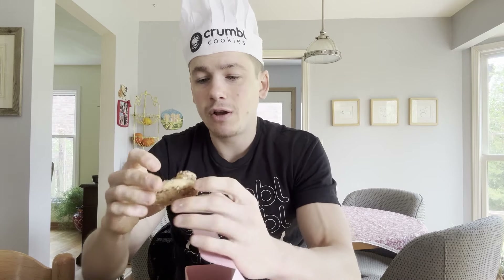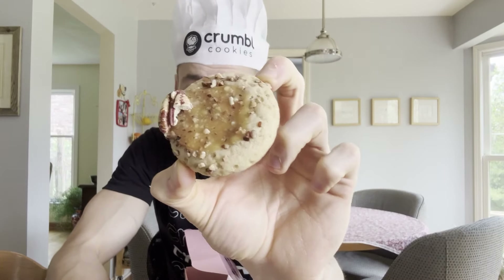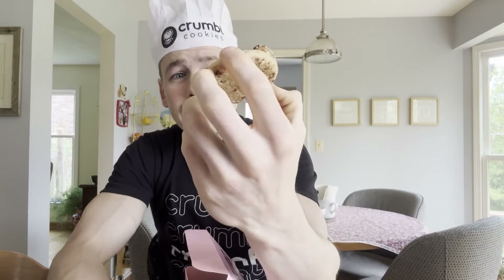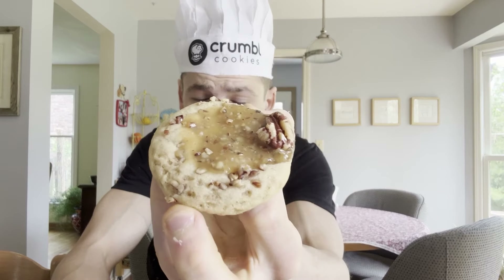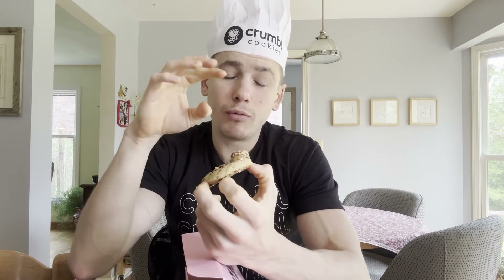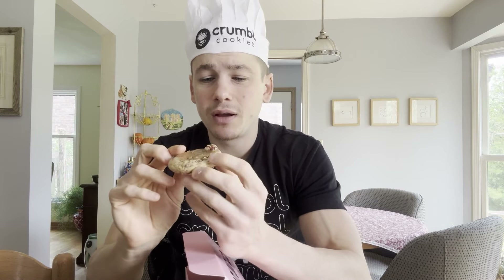Last but not least, we have the caramel praline. As you can see, that glaze is not as thick as you would see in a normal cookie, and same with the pecans — you get a little bit here and there, but in a regular-size cookie this would be loaded with even more chopped pecans on top and just a thicker layer of that glaze.